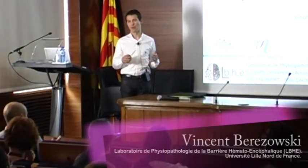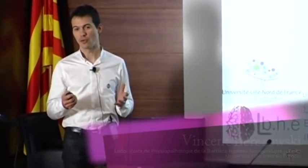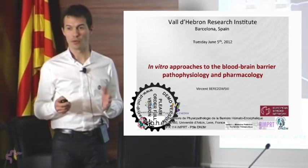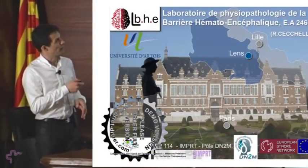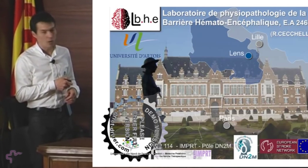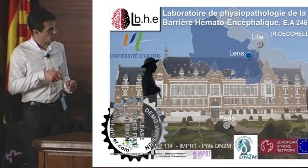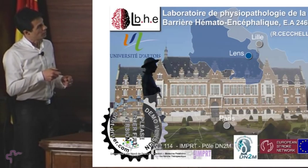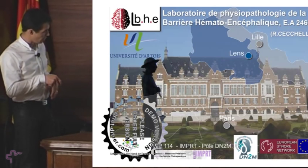After a small introduction of the blood-brain barrier, I will tell you how we make in vitro models to address blood-brain barrier issues. We are a laboratory dedicated to the blood-brain barrier in vitro, called the Laboratory of Pathophysiology of the Blood-Brain Barrier. It's headed by Professor Romeo Sekeli and we are located in Lens, a small town in the north of France, close to Lille, about 40 kilometers and about 200 kilometers from Paris. We are part of the University of Artois, connected to the big University of Lille-Nord-de-France.